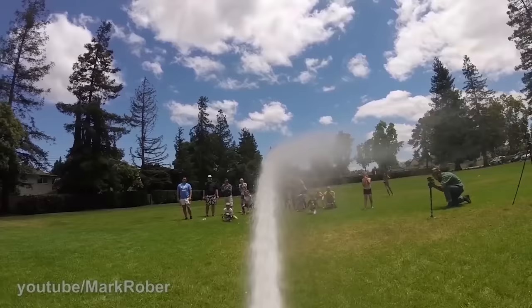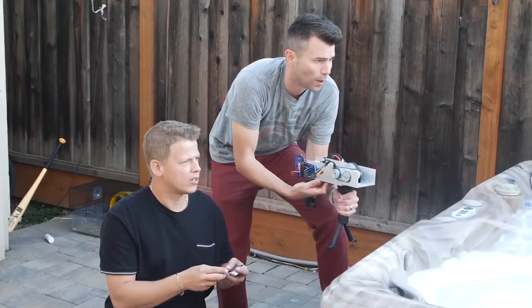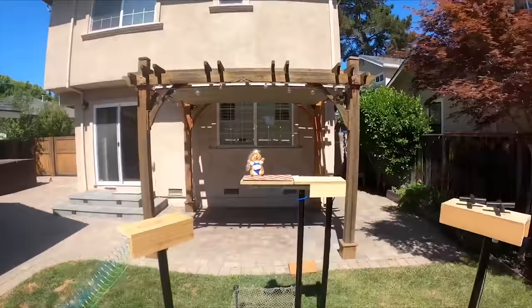a rocket-powered golf club, the world's largest super soaker and nerf gun, a glitter bomb bait package to stop porch pirates, a playing card machine gun, an automatic strike bowling ball, and a ninja warrior obstacle course for squirrels, plus a bunch more.